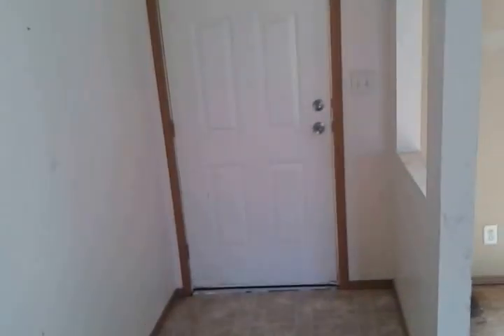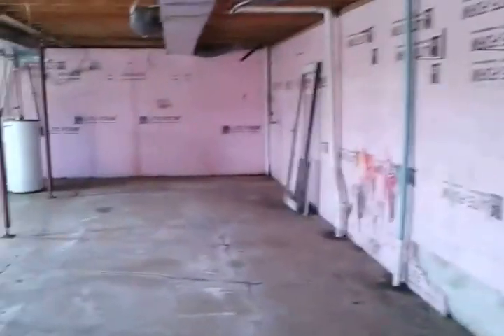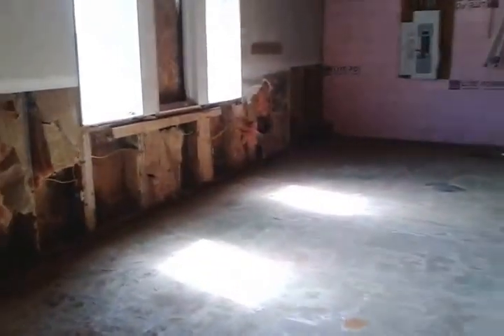The front door has some foam insulation holding it shut. Lots of water damage collected all over down here. You've got the basement, and water damage all the way down this wall. The door was ripped out. Water collected down here.